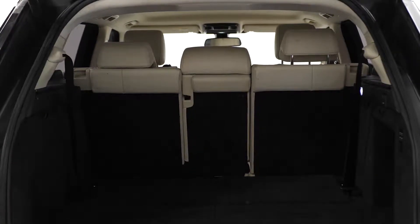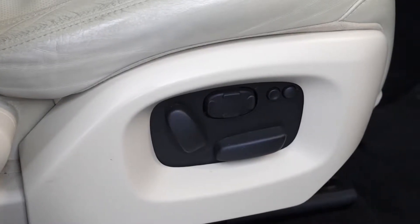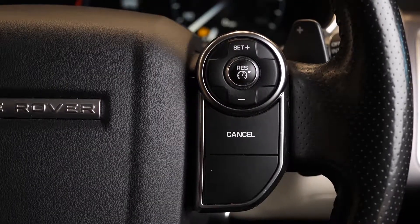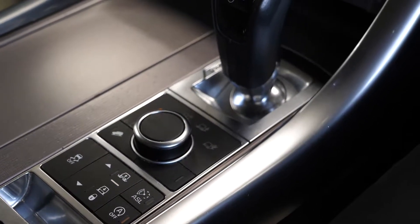This Range Rover Sport comes with the third row of seats added as an optional feature. You've got full electric seats for the driver and the passenger with the memory functions available on the door cards. You've got your leather-wrapped multi-function steering wheel with access to cruise control on the right hand side, and a digital driver's display.